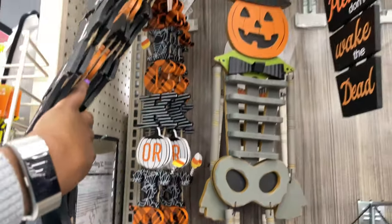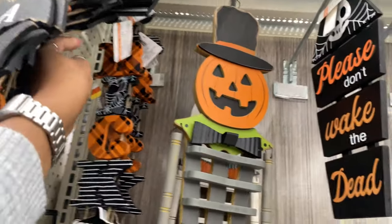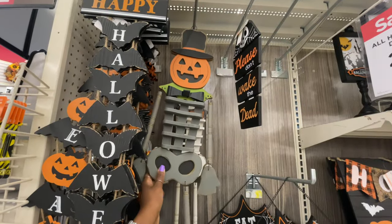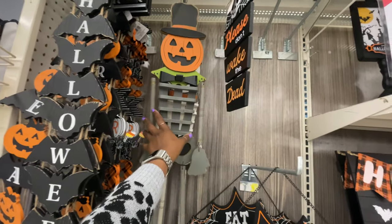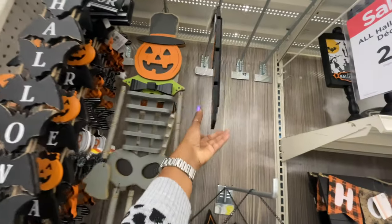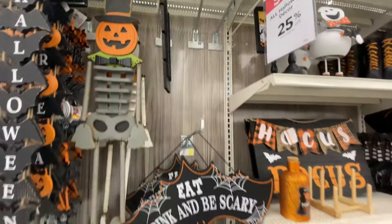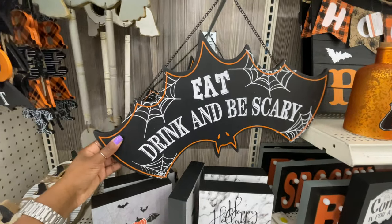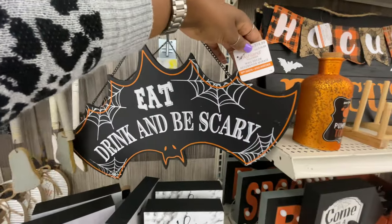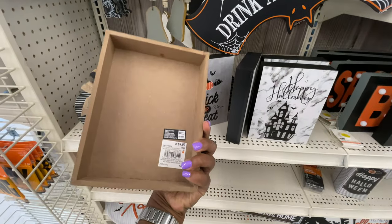I see some candy corn, so let's see what else they have. The ones that are candy corn — that one just says 'Trick or Treat,' and these are all $16.99. They have this pumpkin head skeleton thing. These ones are $19.99 for the white one and the gray one. I like this one that says 'Please Don't Wake the Dead' — this one's $14.99. 'Eat, Drink, and Be Scary' — this one's a wood sign of a bat upside down with a chain, and this one is $14.99. The 'Trick or Treat' signage here is $9.99.